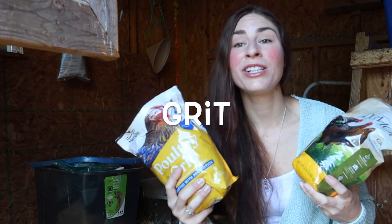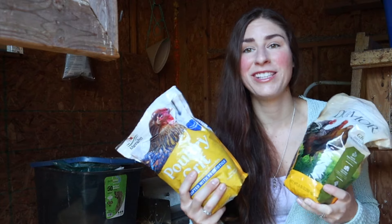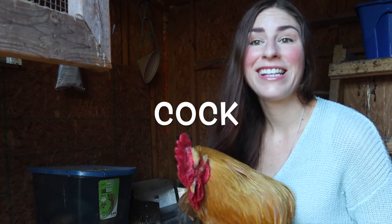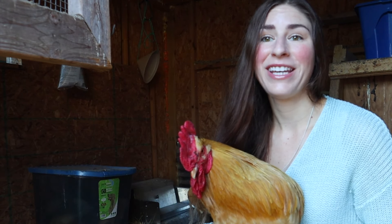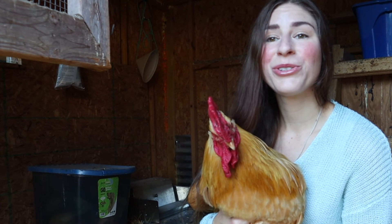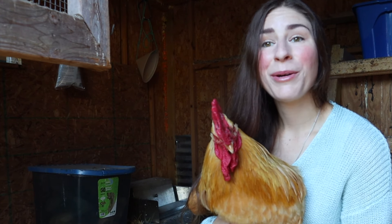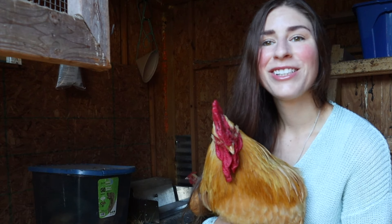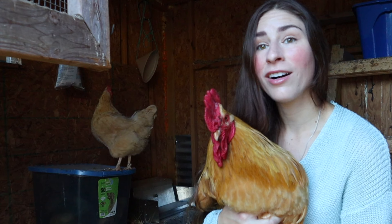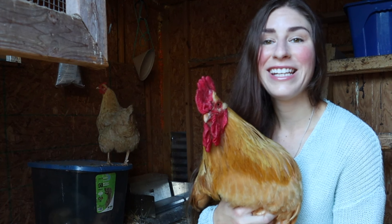Number twenty-nine: grit. Grit is crushed rocks that chickens use to break down their food inside their gizzard — this really helps with digestion and it is necessary for chickens. Cock: a cock is a male chicken that is over a year of age, like this rooster here. Clifford is a cock — he's two years old. Term number thirty: rooster. Rooster is a male chicken, so that can be a cockerel or a cock, meaning any age male chicken.